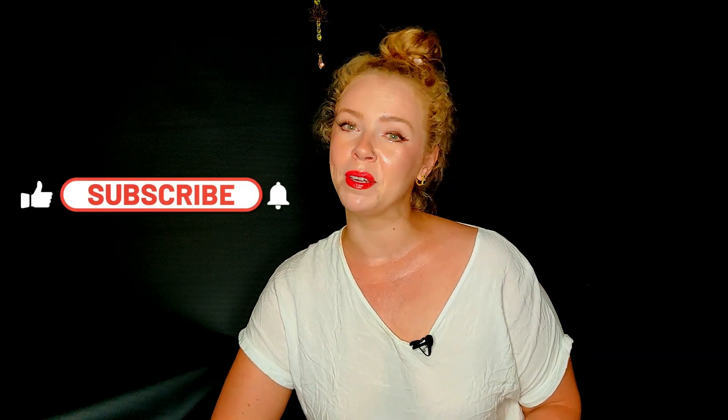Hi beauties, welcome to my channel — Beauty by Julia. I'm Julia and I'm your virtual beauty therapist. I've been happy to be in your life for the past 11 years. Skincare is my passion, beauty is my job — I love everything related to it. You can find and follow me on social media, on TikTok and Instagram for more beauty content, and of course subscribing to this channel would be very much appreciated.